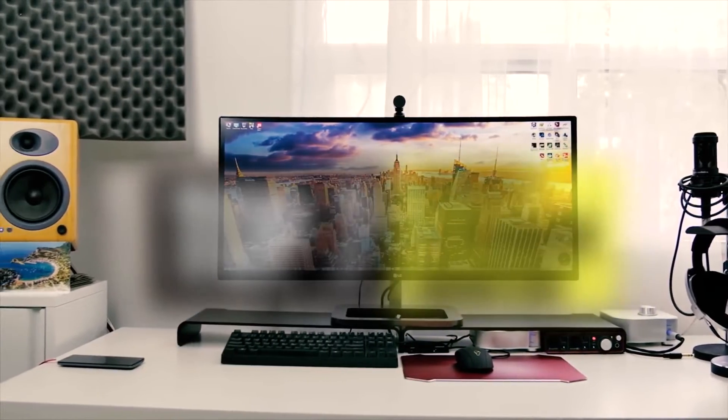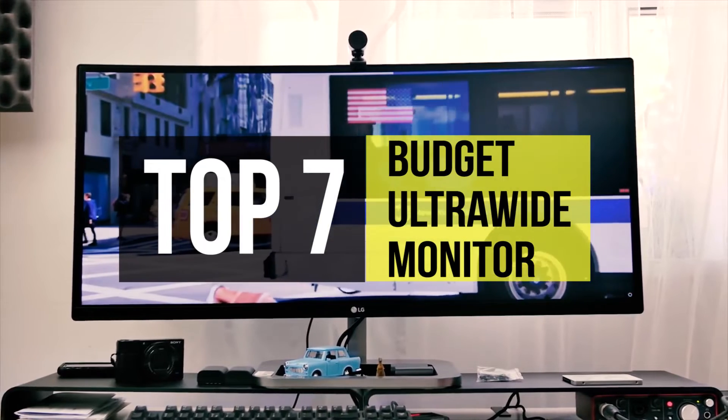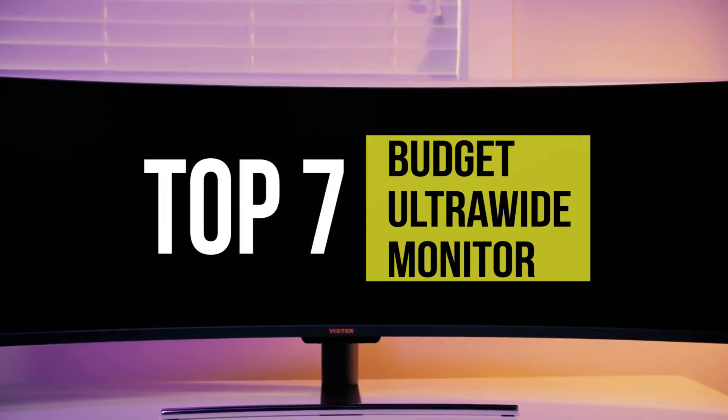Upgrading your setup with an ultra-wide monitor can deliver a more immersive gaming experience and give you a larger space if you need to multitask at work. Even outside of more immersive gaming, they offer the kind of space that allows for better multitasking, streamlining workflows.